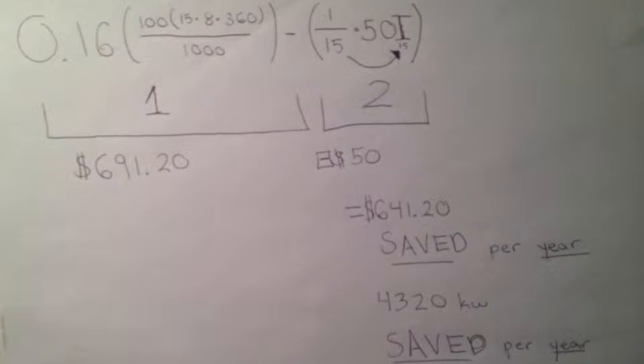Equation one determines the total value of the saved energy, while equation two represents any possible malfunctions that could invariably occur — at one-fifteenth of the prescribed amount of units, which happens to be fifteen — multiplied by fifty dollars, the estimated cost at which the consumer would pay.